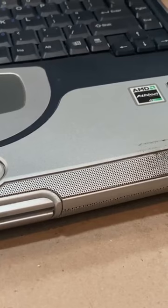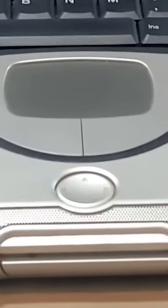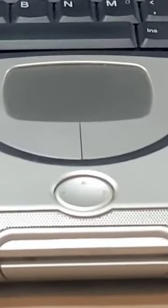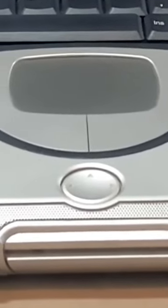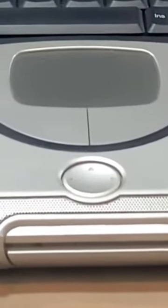The trackpad is all right; the buttons are a little smushy, but it was an early 2000s laptop. That oval below the trackpad is the easy scroll button, which was nice to be able to scroll up and down, left and right.